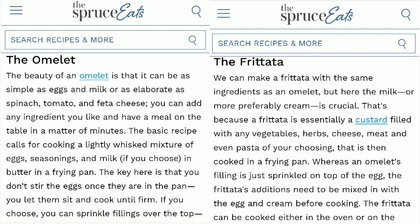I decided to look up the terms omelet and frittata on The Spruce Eats. Here's how they define the difference: it's not a quiche since it doesn't have a crust. An omelet can be as simple as eggs and milk, and the basic recipe calls for cooking a lightly whisked mixture of eggs, seasonings, and milk in butter in a frying pan — the key is you don't stir the eggs once they're in the pan, you let them sit and cook until firm. The frittata is made differently — it uses the same ingredients but milk or preferably cream is crucial because the frittata is essentially a custard filled with vegetables, herbs, cheese, meat, even pasta, and it's cooked in a frying pan with all additions mixed in with the egg and cream before cooking. It can be cooked on the stovetop or in the oven.